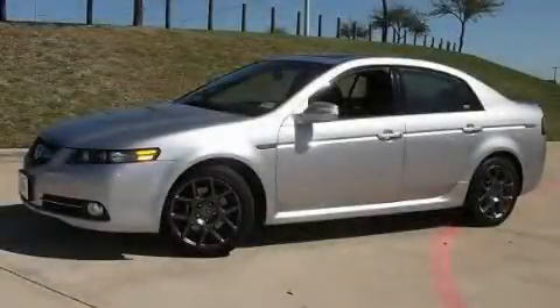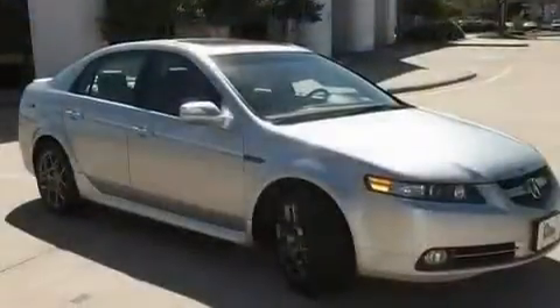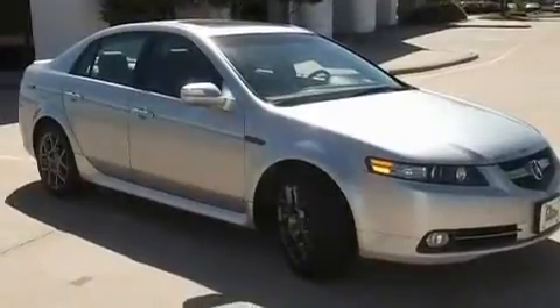This is a 2008 Acura TL. It has a six-cylinder engine and an automatic transmission.